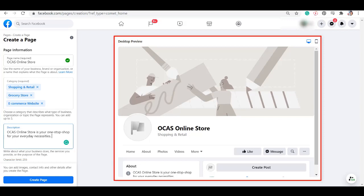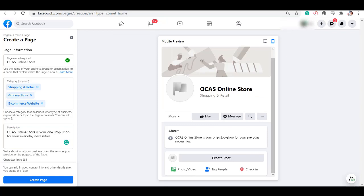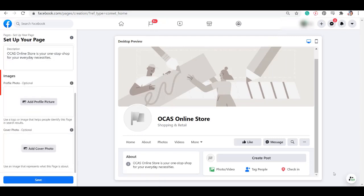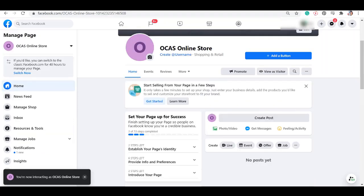All the page information that we have placed in this section will be shown in the preview section. You can also check the mobile preview since most Facebook users access the Facebook app using their mobile devices. Now click the Create Page button. As you scroll down, you may see the images and cover photo here. You can add this now or upload them later. We have successfully created our Facebook page. You can add profile photos, cover photos, and other business details right after you create the page.